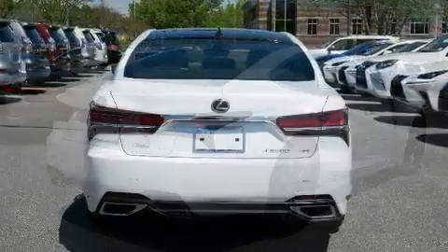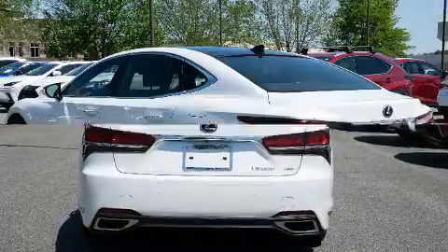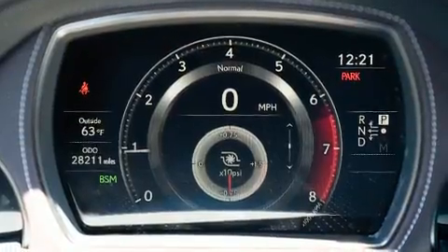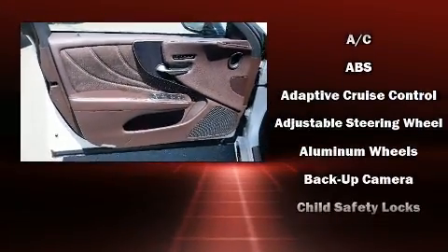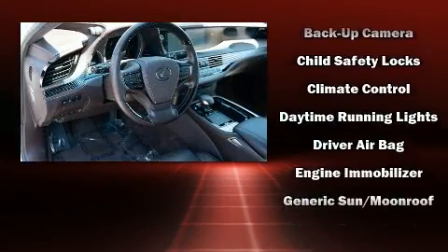Dynamic stability control supplements the drivetrain, and the engine breathes better thanks to a turbocharger, improving both performance and economy. Lexus prioritized comfort and style by including power trunk closing assist, heated and ventilated seats, and leather upholstery.